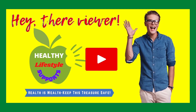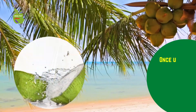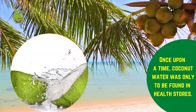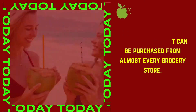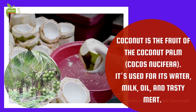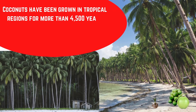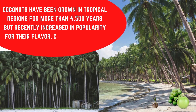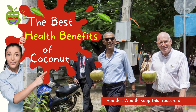Welcome back to another healthy lifestyle channel video. Once upon a time, coconut water was only to be found in health stores. Now this drink is so mainstream that it can be purchased from almost every grocery store. Coconut is the fruit of the coconut palm (Cocos nucifera), used for its water, milk, oil, and tasty meat. Coconuts have been grown in tropical regions for more than 4,500 years but recently increased in popularity for their flavor, culinary uses, and potential health benefits. In today's video, we will talk about the best health benefits of coconut and side effects.